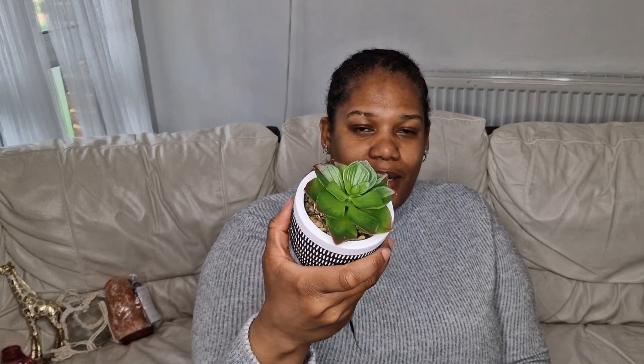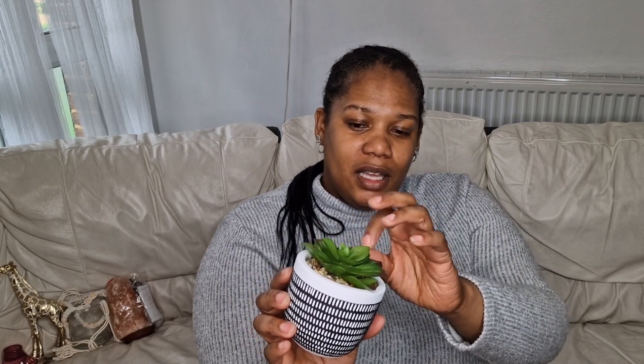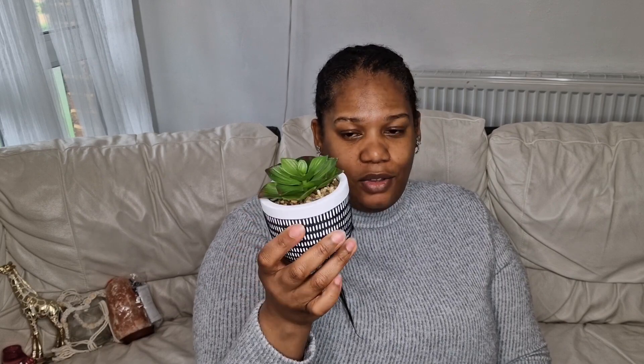I picked up this little plant and it looks really quite realistic. I love the design on the little pot as well — absolutely lovely. It looks so realistic and I like the little pebbles in it too. This one was two pounds fifty and I just love the design on it.